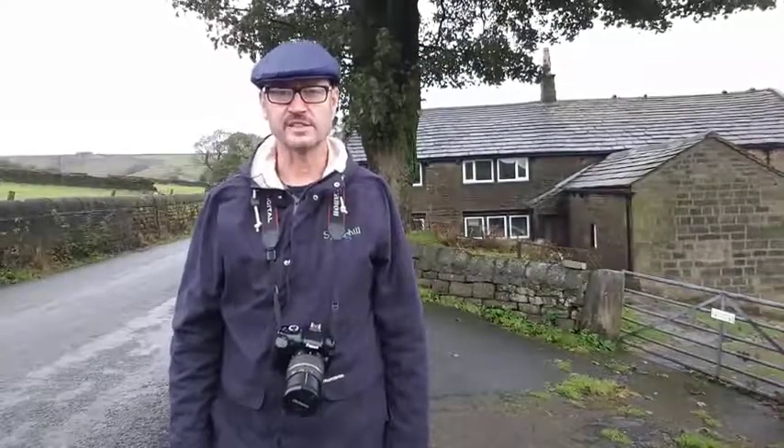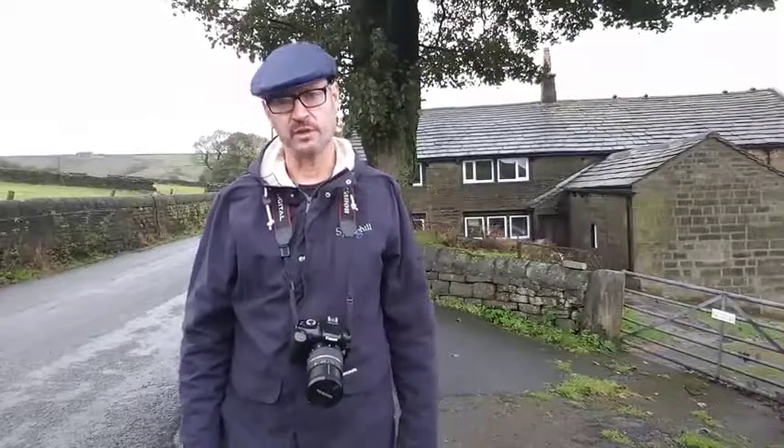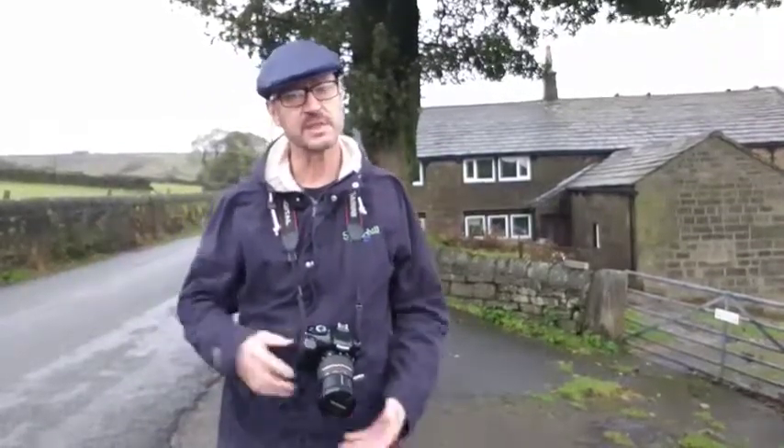We're often asked to carry out site surveys for people buying properties in rural areas. Today I'm looking at a spring supply that's feeding the property behind me. Let's take a walk up the hillside.